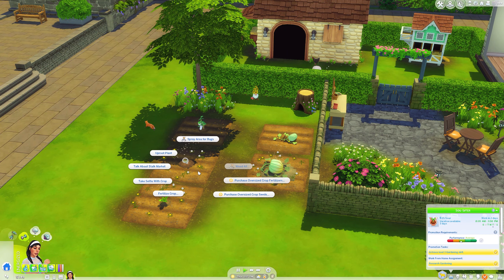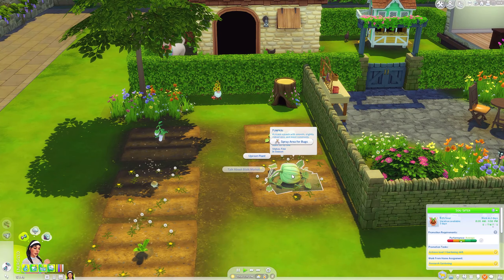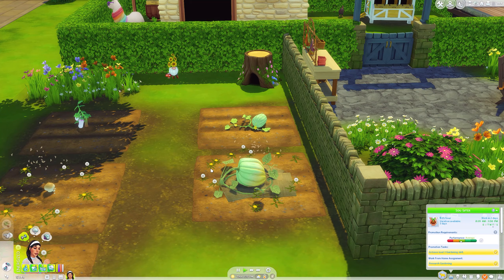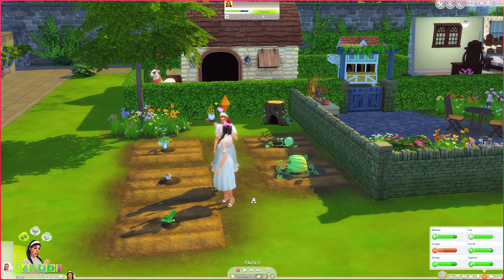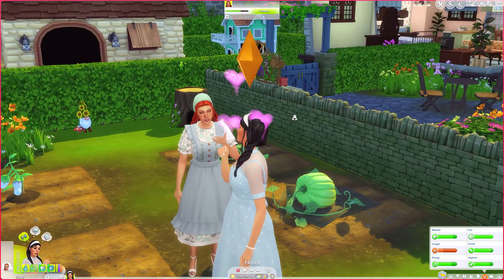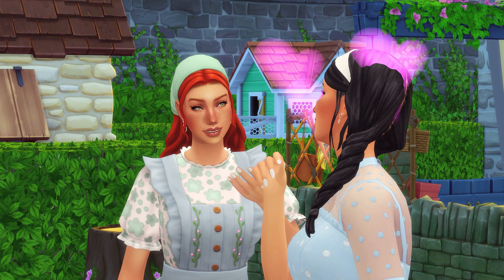We have to spray for bugs, water everything, and weed everything. Look at this pumpkin — it looks pretty big! We also have to fertilize our crops.